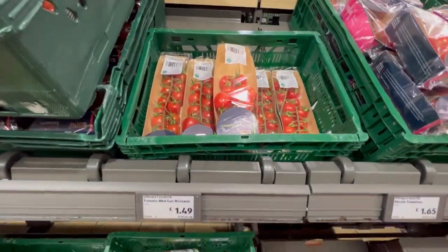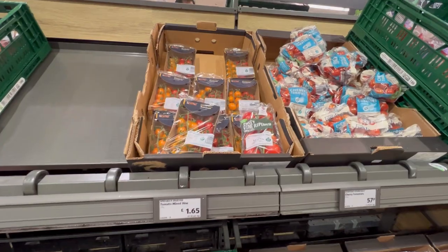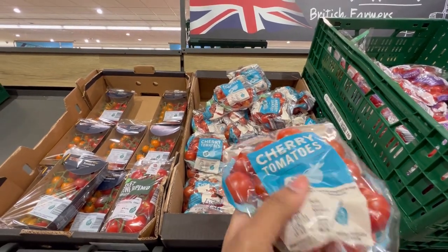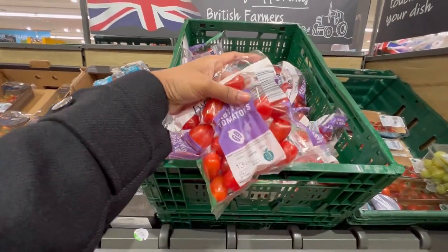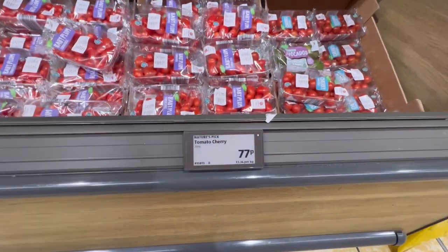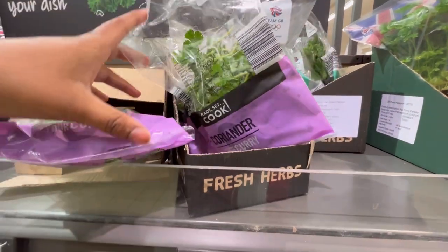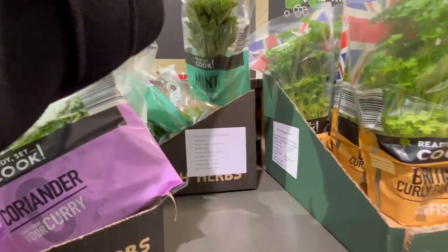These are the tomatoes — they are quite expensive here, and we don't get them by the kilo like in India. Personally, I buy these cherry tomatoes; they are very juicy and really good for Indian curries. You get different varieties here — plum tomatoes, baby tomatoes, and cherry tomatoes. Coming to herbs, you can find coriander and mint here at a very reasonable price. They are absolutely fresh at 52 pence.